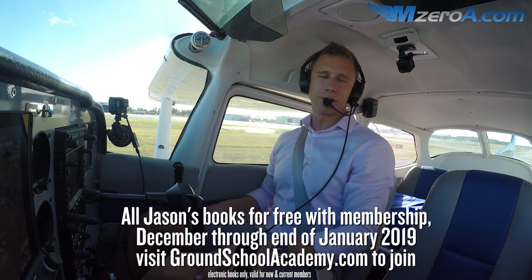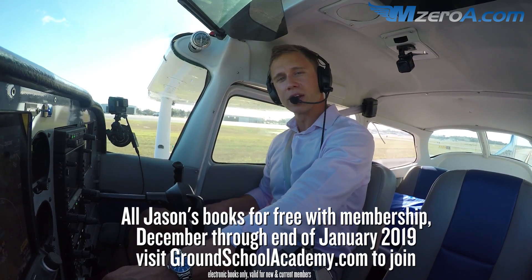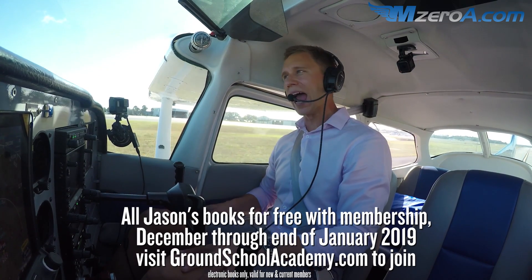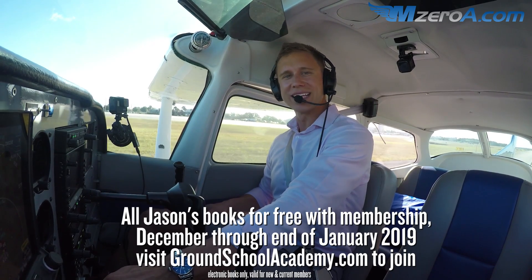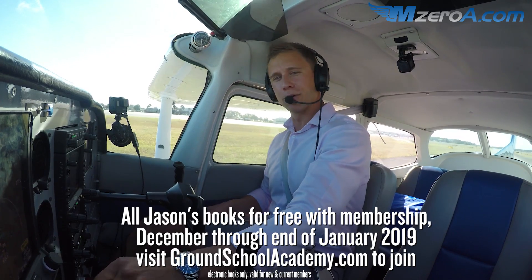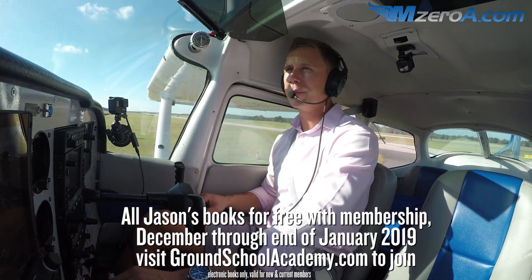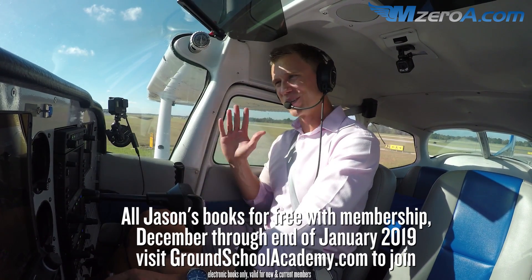We're doing our great online ground school promotion again all December and all January. Become a member — get all of my books for free. Become a member at any level, or maybe you're a current member now — I've probably already emailed you and you have all of those books, including all our new checkride books. Visit groundschoolacademy.com to check that out and learn more. Can't wait to read your comments below on Facebook, YouTube, and MzeroA.com. Enjoy the rest of your day, and remember — a good pilot is always learning. Have a great day, guys!